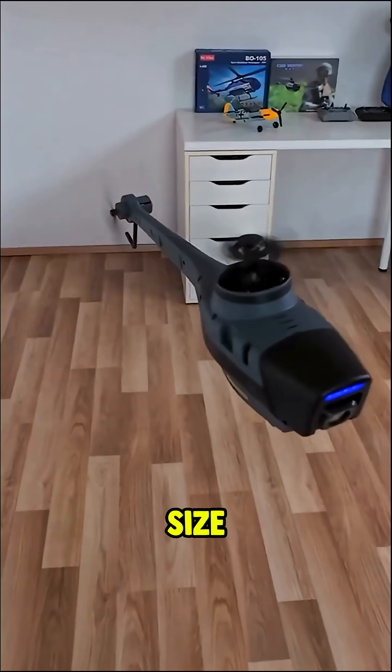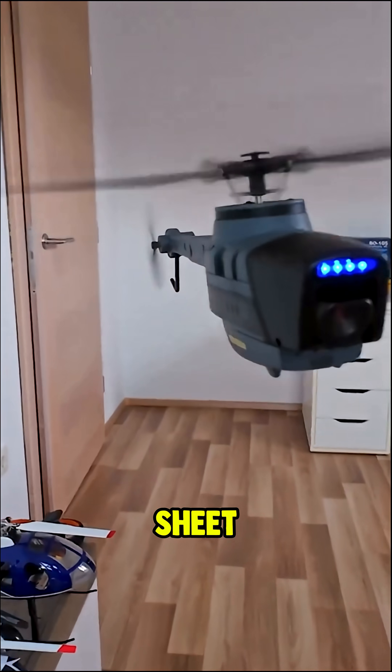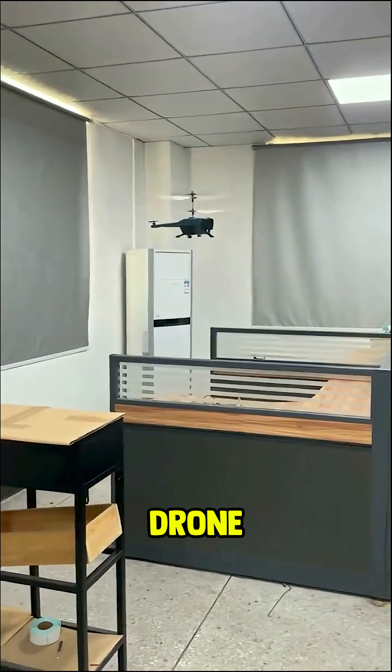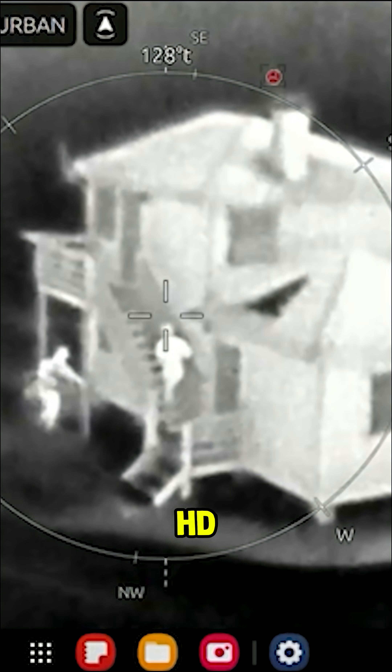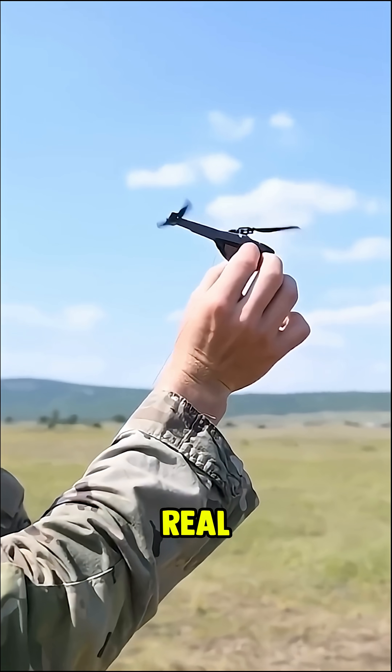Built for stealth surveillance, it's the size of a hummingbird and weighs less than a sheet of paper. This tiny drone can fly silently through windows, scan targets, and transmit HD video, all in real time.